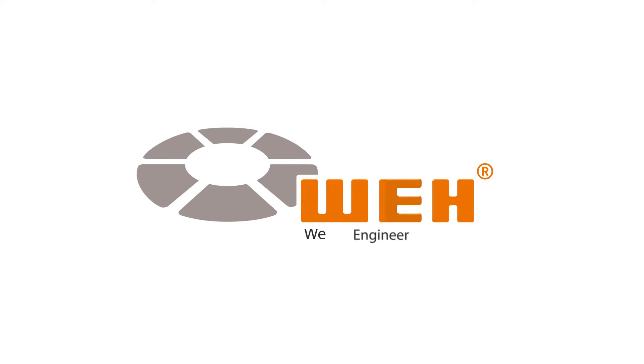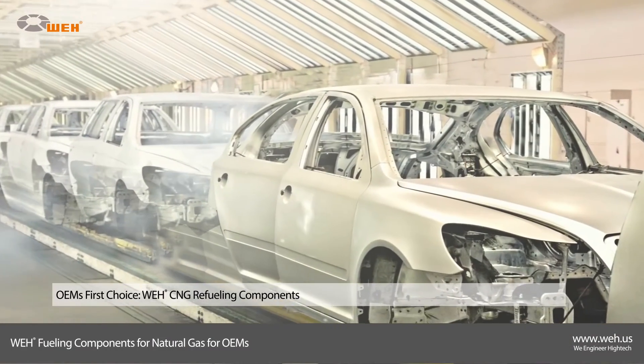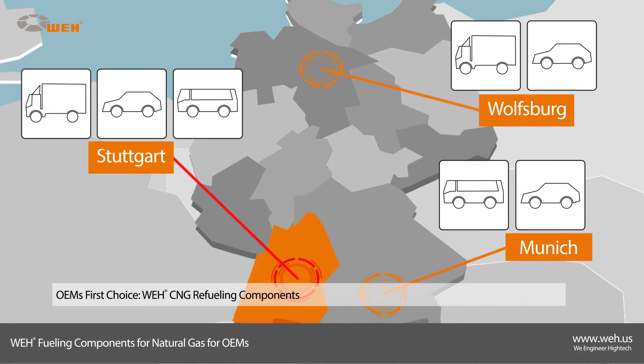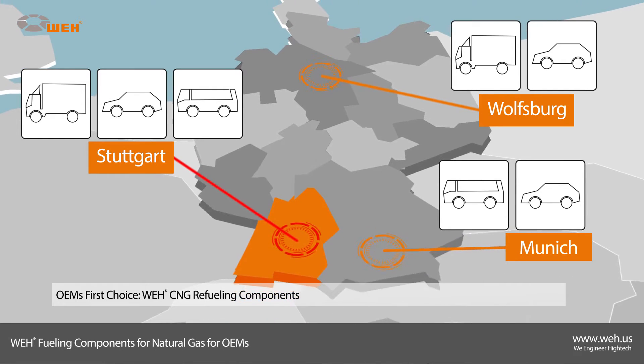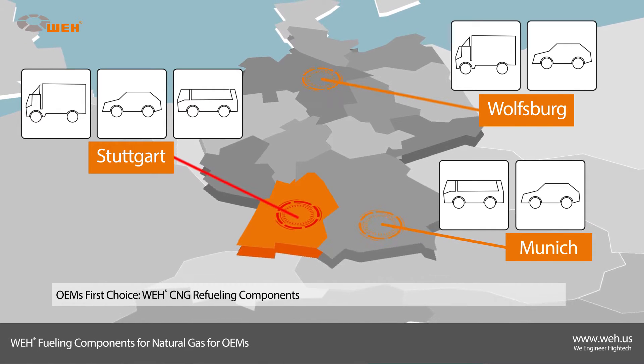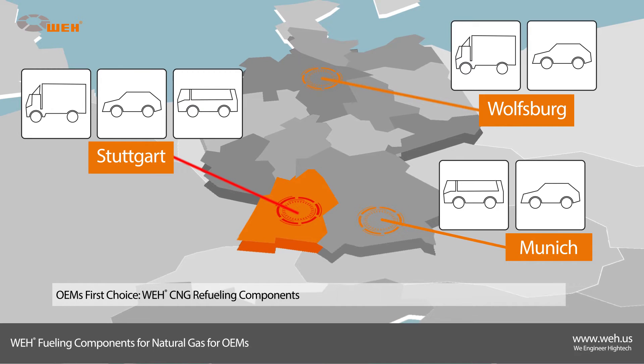Way — we engineer high-tech. Welcome to this detailed video on Way's CNG components for OEMs. Leading German and international car, truck, and bus manufacturers trust Way products, installing them in natural gas series productions of the most well-known car, bus, and truck models.